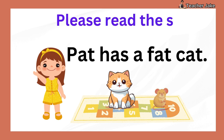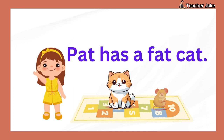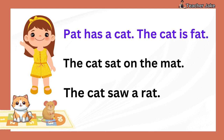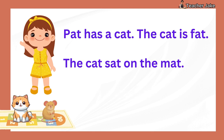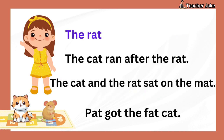Please read the story. The cat sat on the mat. Thank you.